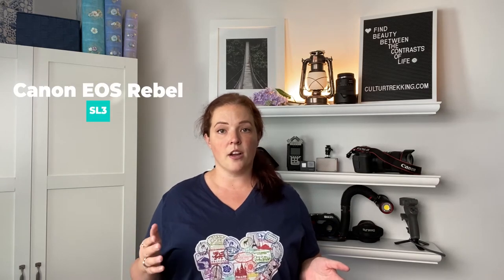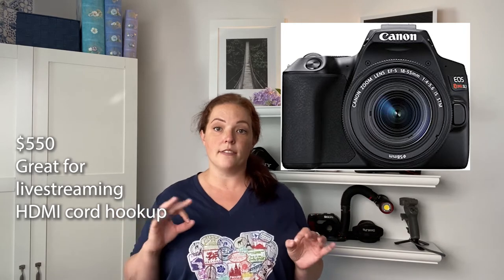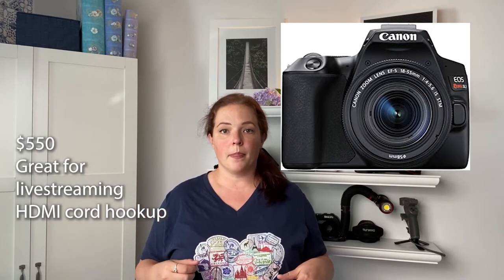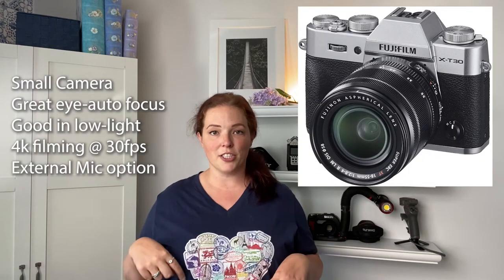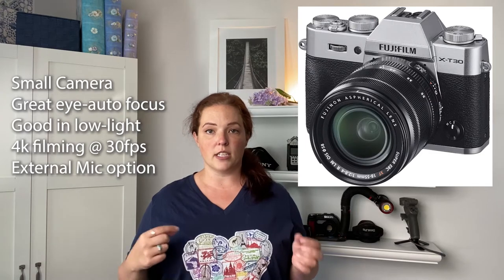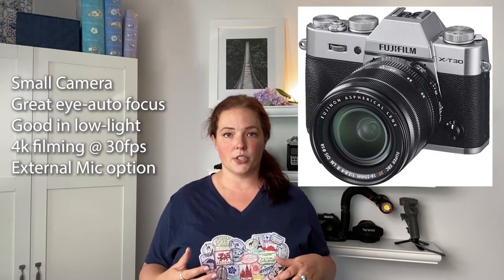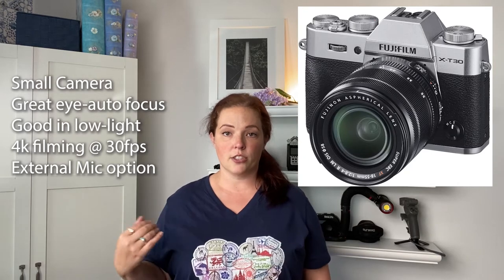Some other cameras to go through quickly: the Canon SL3 is around $550 and is amazing if you're doing live streaming — for gaming, Q&As, and things like that. It has an HDMI output you can hook up to it. The Fuji X-T30 is next, and it's a really high-quality camera for the price point of around $900. It's small, fits in your pocket, and is great for compact traveling and portraits because of the eye autofocus. It's also great for low-light footage and shoots in 4K up to 30 frames per second, with the ability to add an external microphone.